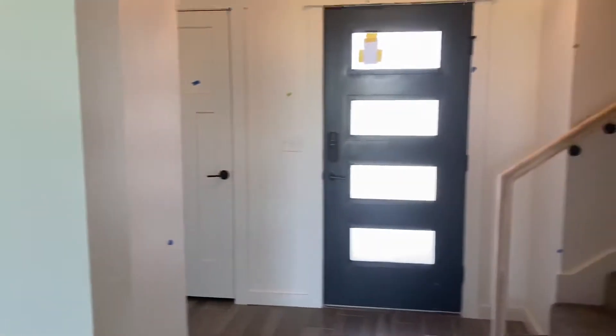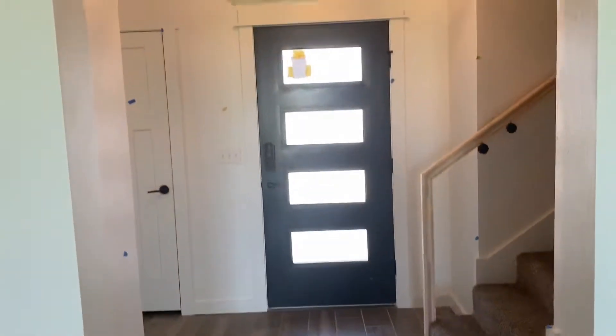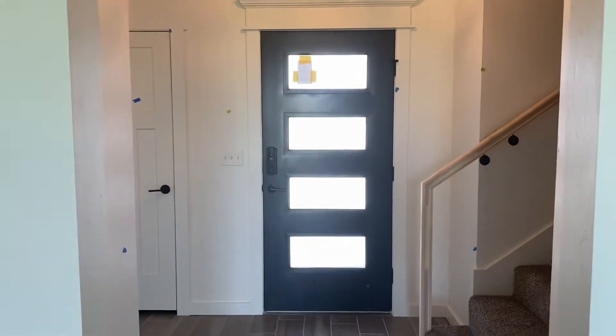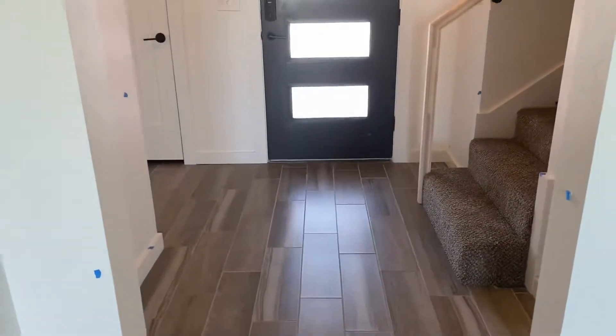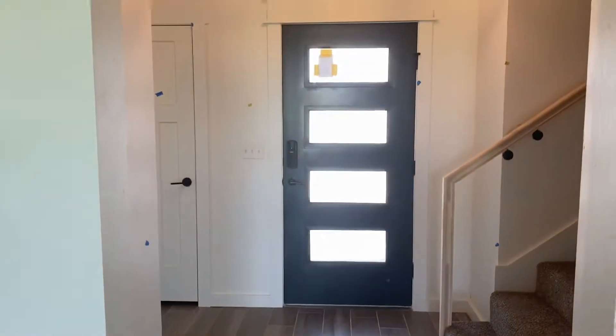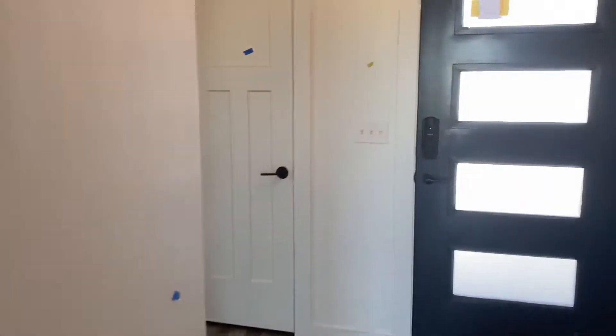Hello, everybody. This is Sarah with Two Structures. I am out here at one of our floor plans. This home is 8920 Northwest 109th Street. It is on the market currently, but I wanted to get a video of our Normandy floor plan. This is actually our Normandy with a bonus, so it's got a nice big bonus room upstairs, and it's a really pretty floor plan.